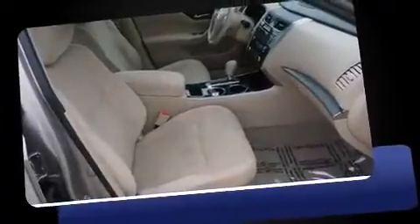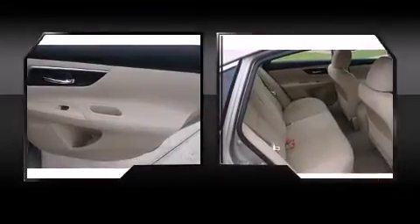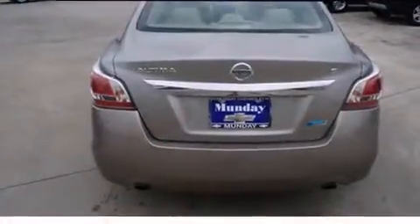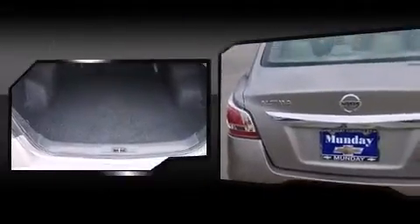And for added security, Dynamic Stability Control supplements the drivetrain. Top features include air conditioning, front and rear reading lights, a tachometer, and remote keyless entry. Premium sound drives six speakers, providing you and your passengers a sensational audio experience.